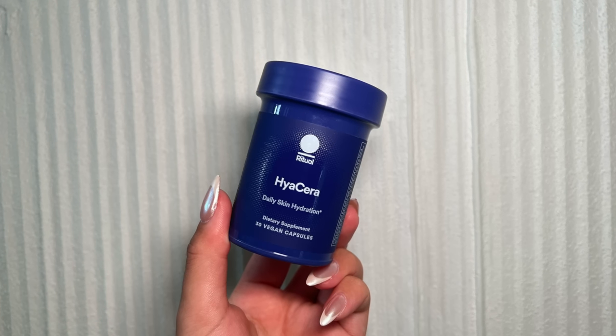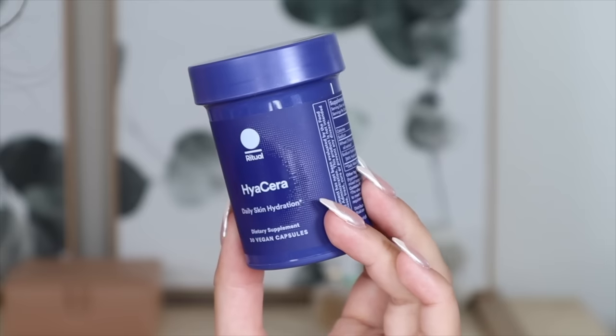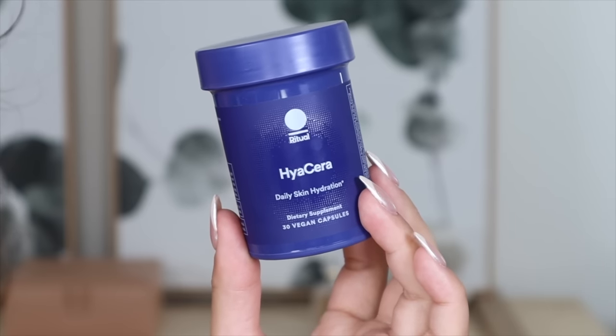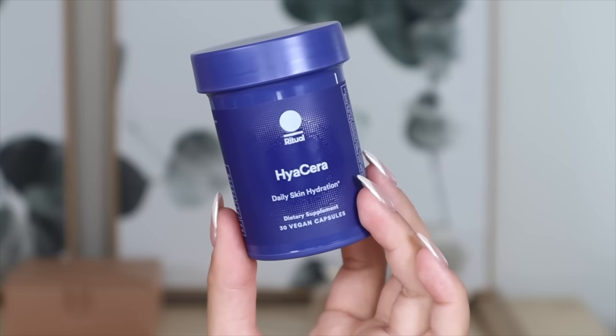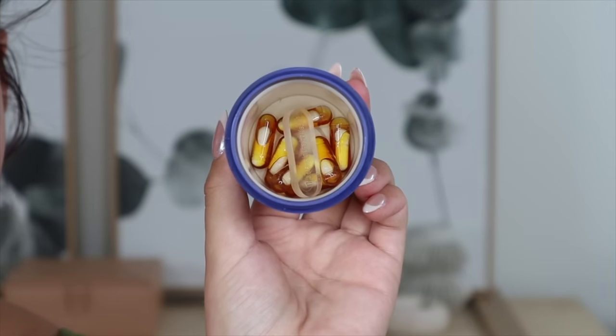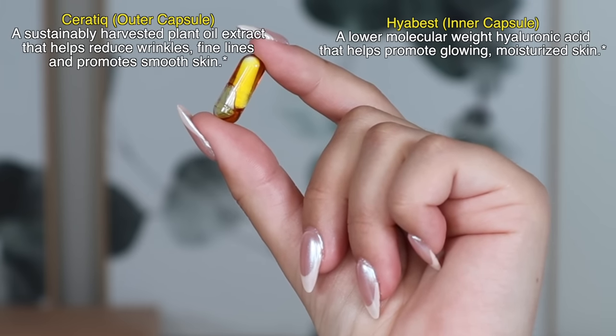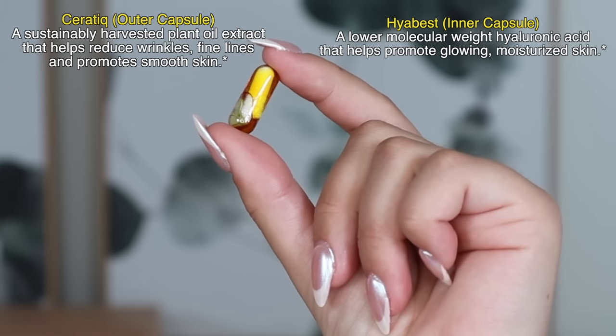Before we get into all of my favorites, a portion of today's video is sponsored by Ritual. I have been taking their Hyacera Daily Skin Hydration Supplements for a few months now and my skin feels so hydrated and looks and feels so glowy. I've seen such a big difference in my skin since starting to take these. Hyacera is a daily skin support supplement that contains two of the best clinically studied ingredients, Ceratik and Hyabest, to help minimize wrinkles and promote skin hydration.